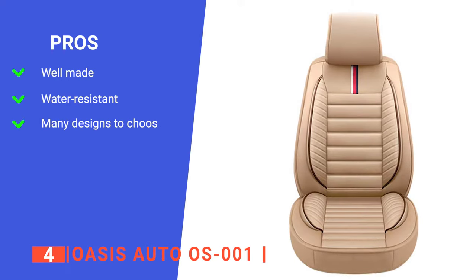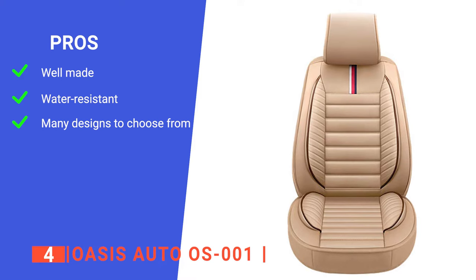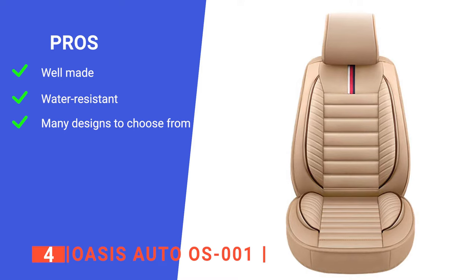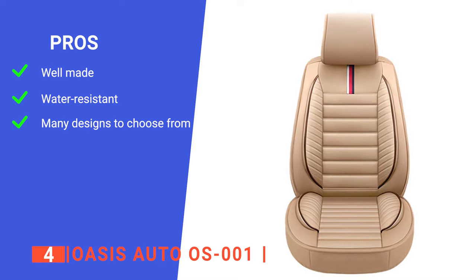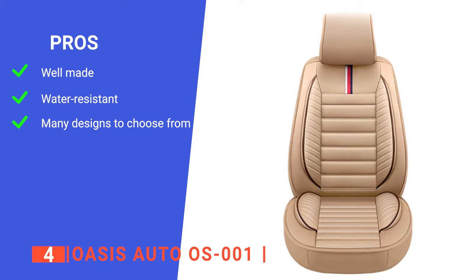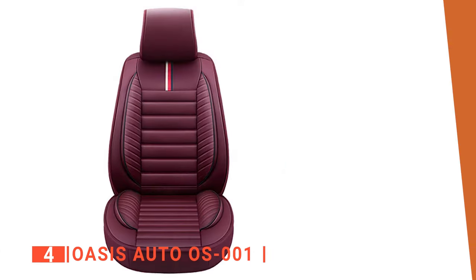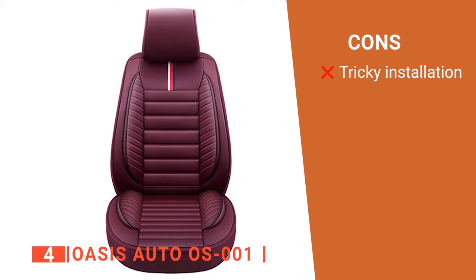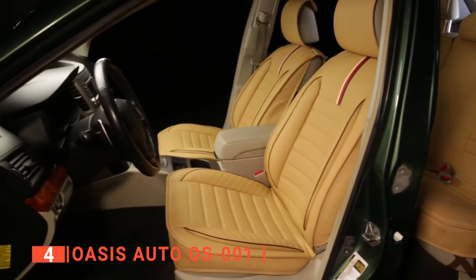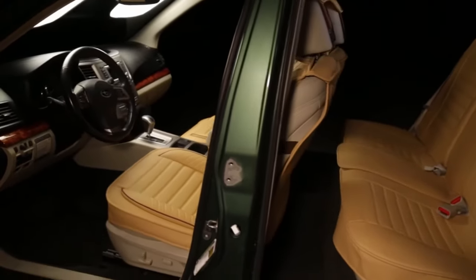Its pros are: it's crafted with high-quality leather to ensure durability and comfort, its water resistance is remarkable so you'll never have to worry about spilling coffee on it, and it has over 50 different colors and styles to choose from, ensuring you'll find something that matches your car's interior. However, the installation takes some extra customization for the perfect fit. The Oasis OS-001 is here if you're looking for a good leather car seat with exceptional quality.